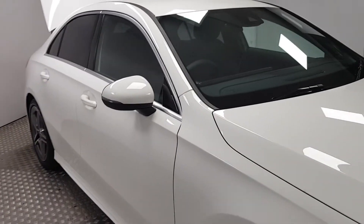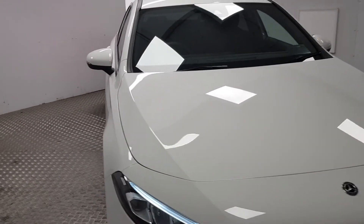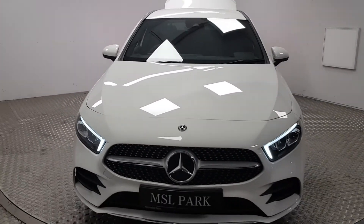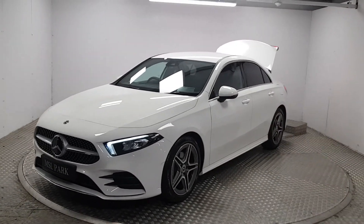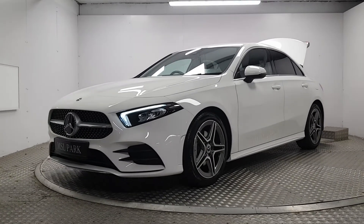Overall the car is in fantastic condition. If you would like to organise a viewing and a test drive please do give us a call. Our number is 01869 1000 and we will be delighted to help you out.